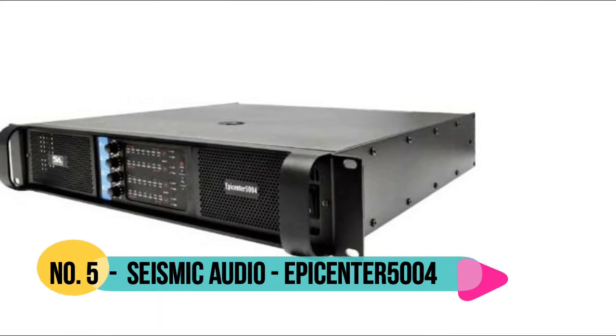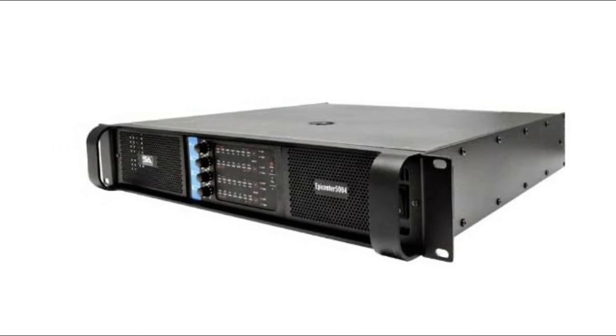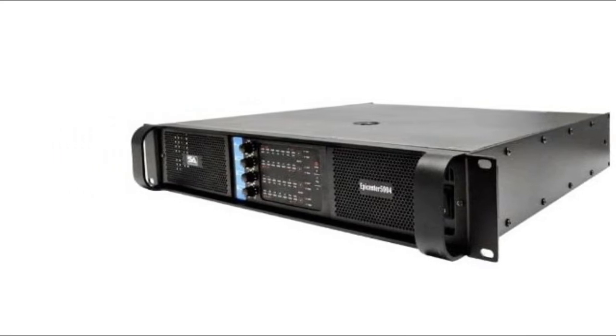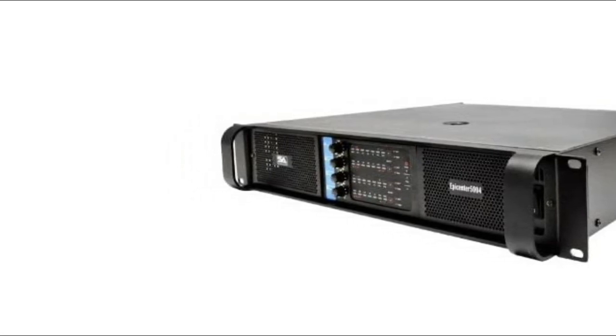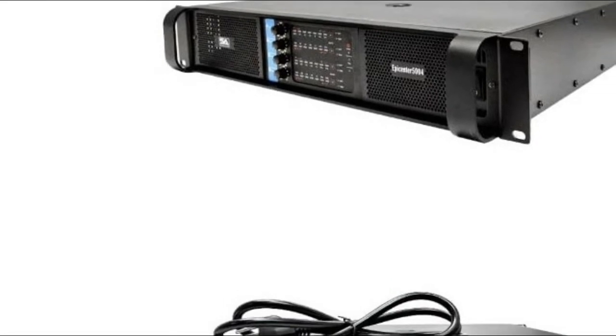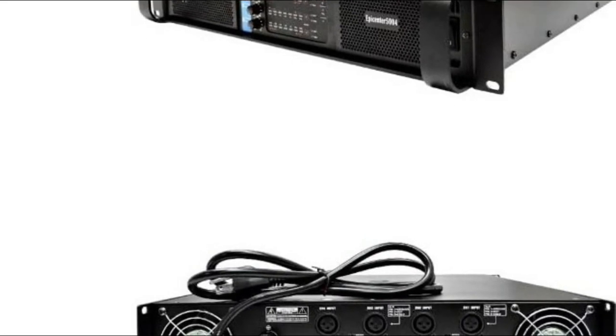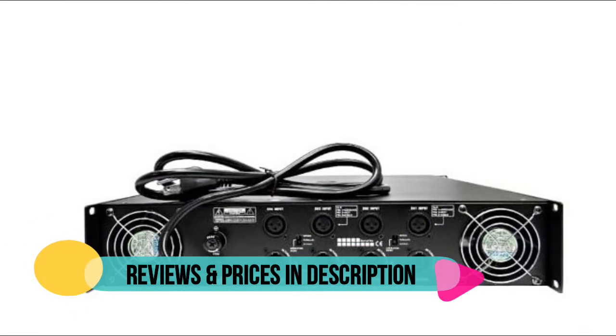Number 5: Seismic Audio. Model number Epicenter 5004, 4-channel amplifier. Power handling: 2000 watts RMS at 8 ohms, 3400 watts RMS at 4 ohms, and 3200 watts RMS at 8 ohm bridge.